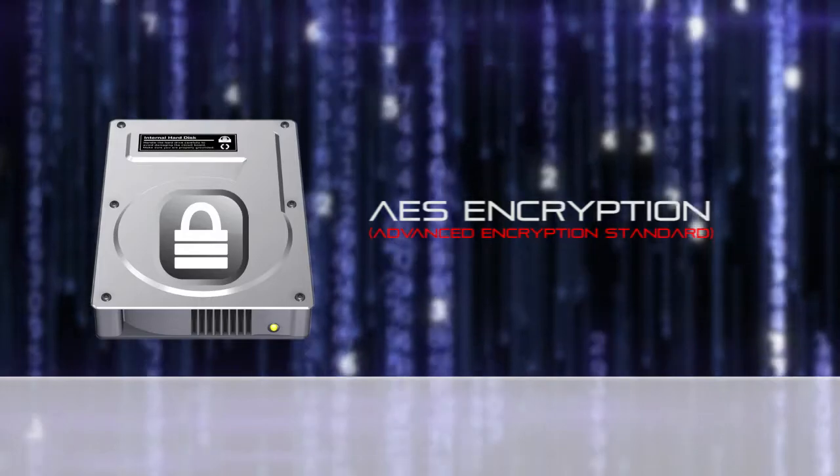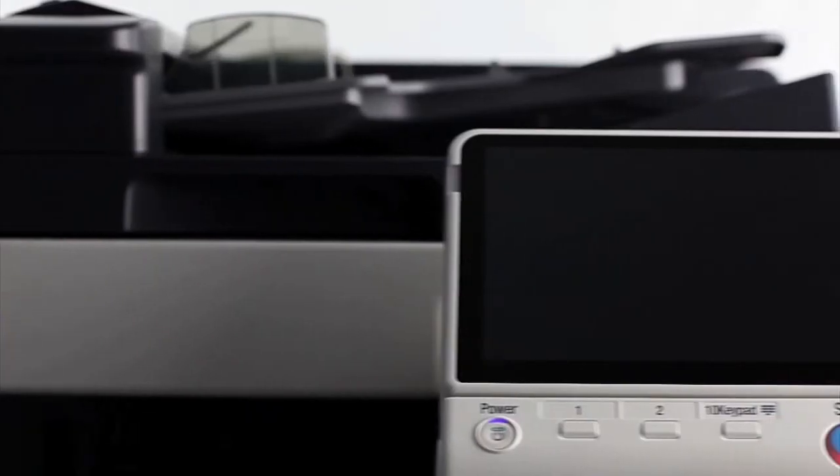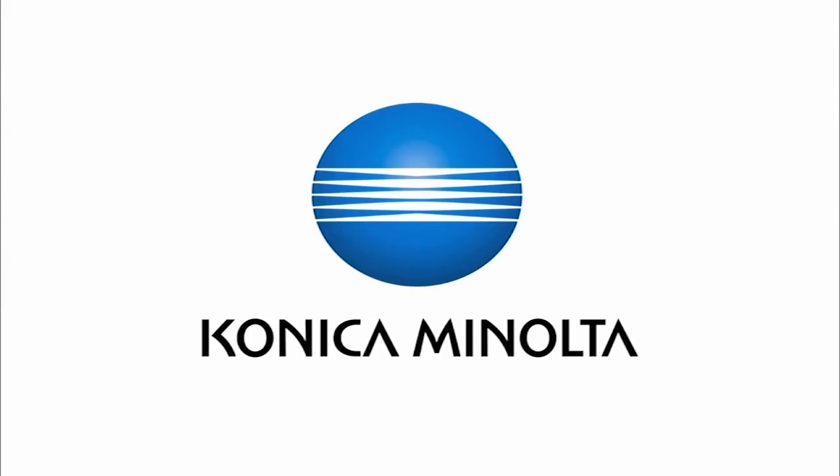Can you imagine a world without BizHub? Now that's what I call technology that makes my work easier and more professional. Konica Minolta BizHub — making my life easier. Giving shape to ideas. Konica Minolta.